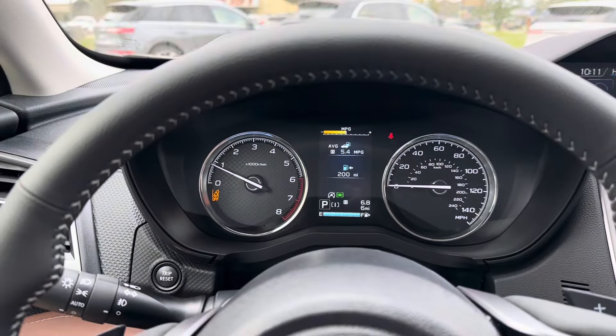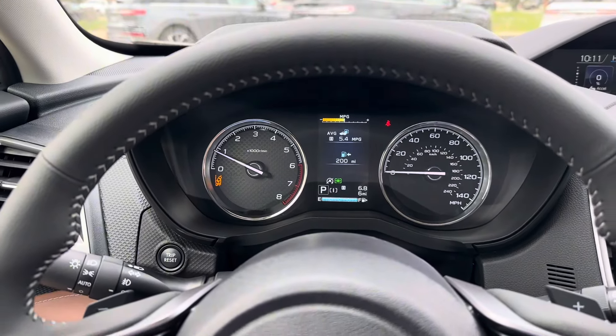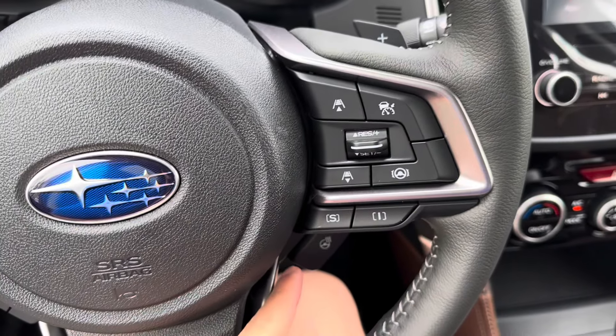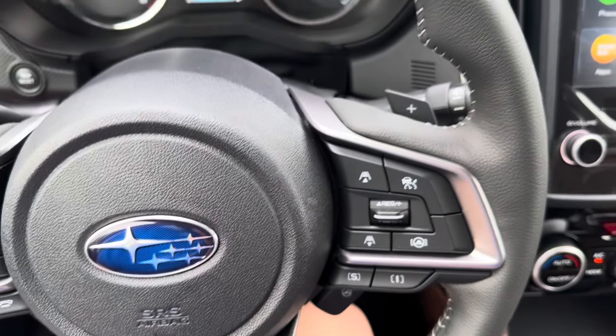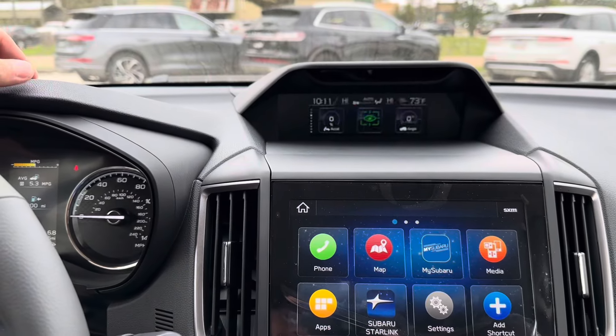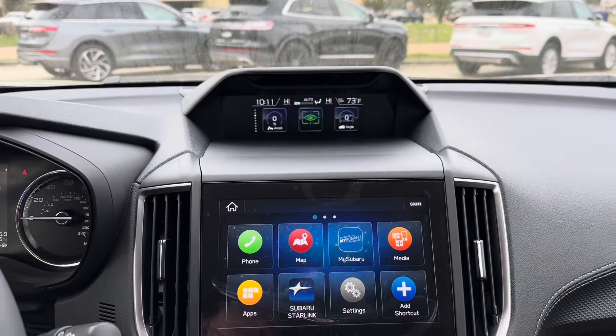We also have our radar cruise control, steering assist, S and I driving modes, and our heated steering wheel button. Just below that in the center we have our dual screen monitors — the top allows you to monitor things like EyeSight and car settings.